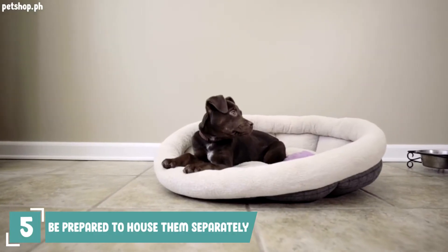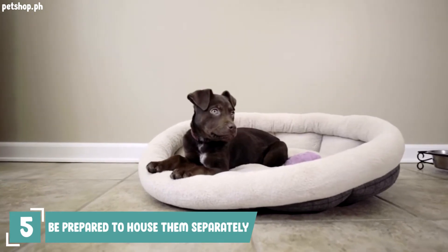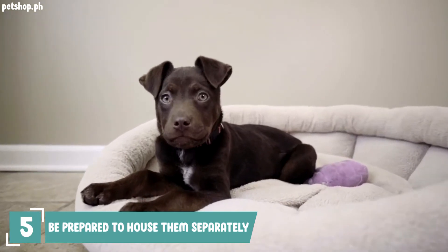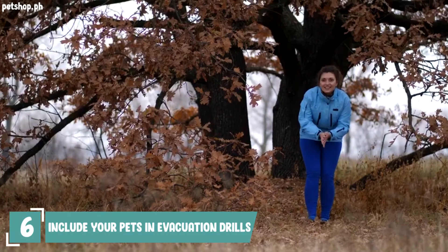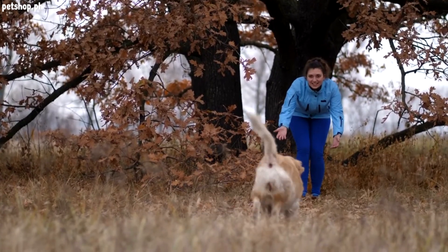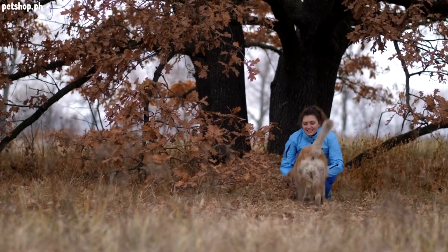Number five: although your animals may be more comfortable together, be prepared to house them separately. Number six: include your pets in evacuation drills so that they become used to entering and traveling in their carriers calmly.